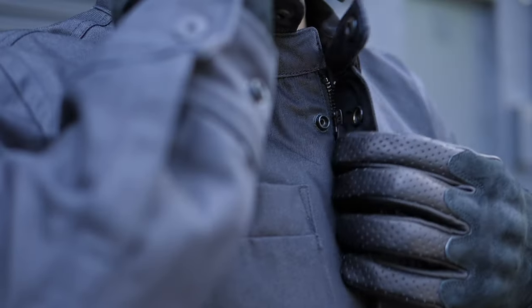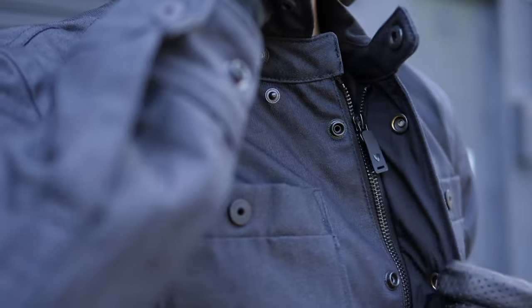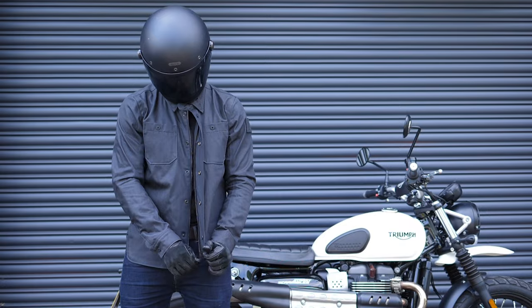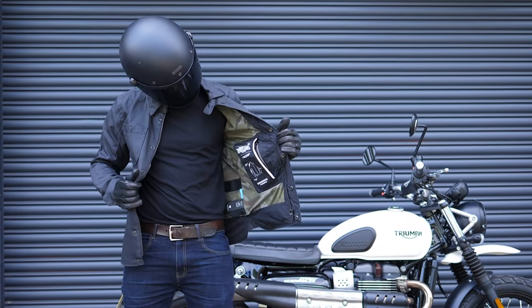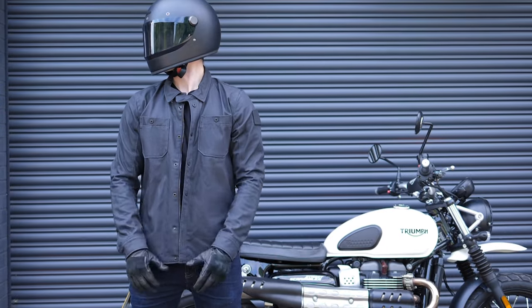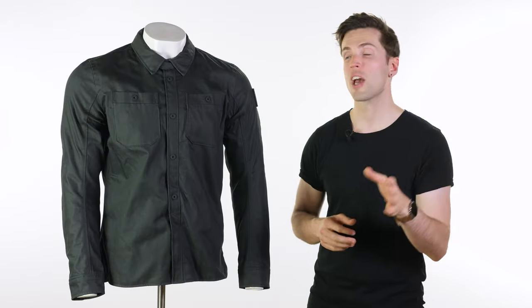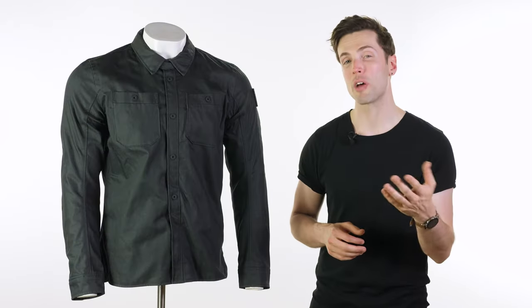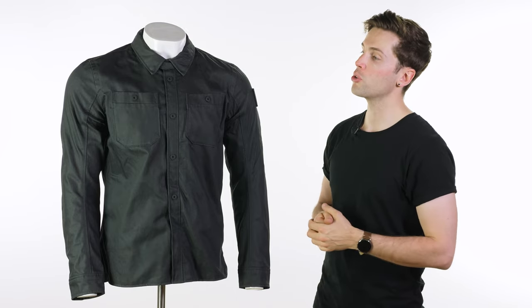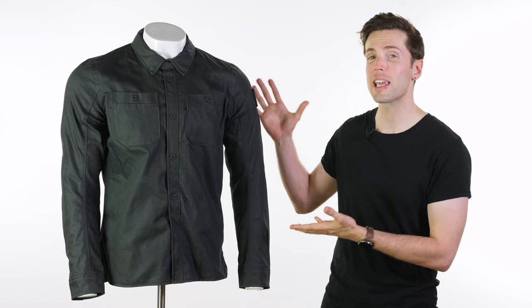I am usually a medium — 38-inch chest, 5 foot 10, kind of an average build — and the medium in this one fits me perfectly. Check our size guide on the website if you have any concerns. Key features here are how lightweight it is; it's actually slim enough that you could feasibly fit it underneath other things in the winter if you choose. And the styling — if you like it, then you like it.